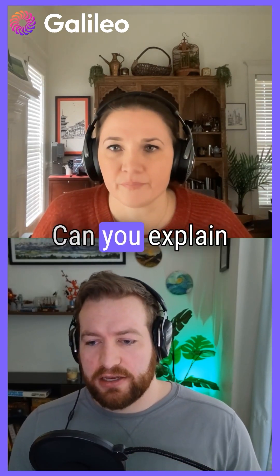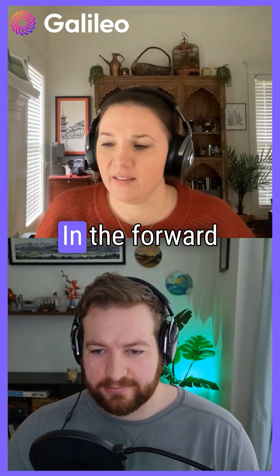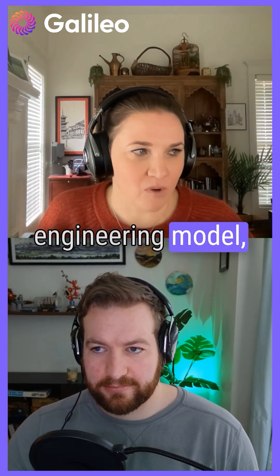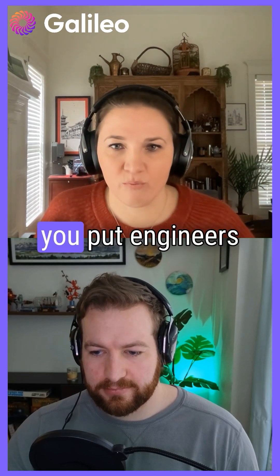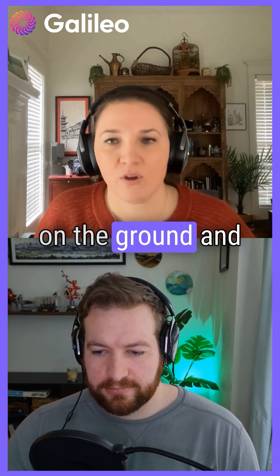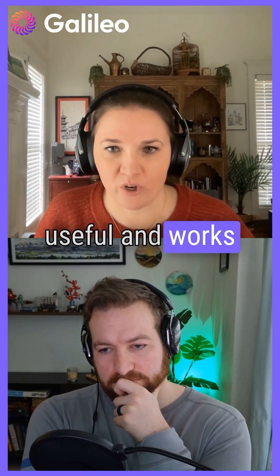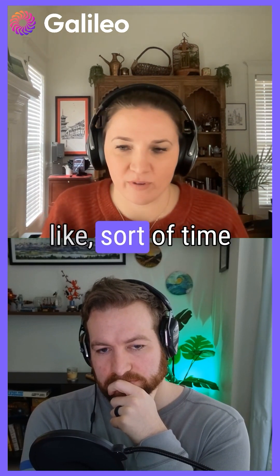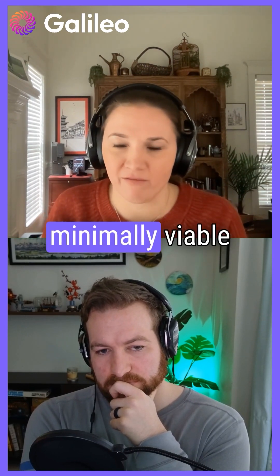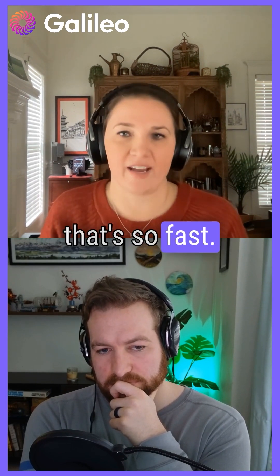Forward deployed AI engineers — can you explain what this means and how this differs from previous iterations of these roles? In the forward deployed engineering model, which was really coined by Palantir, you put engineers on the ground and their mission is to build whatever is useful and works right then as quickly as possible. So you have this sort of time to minimally viable thing going on that's so fast.